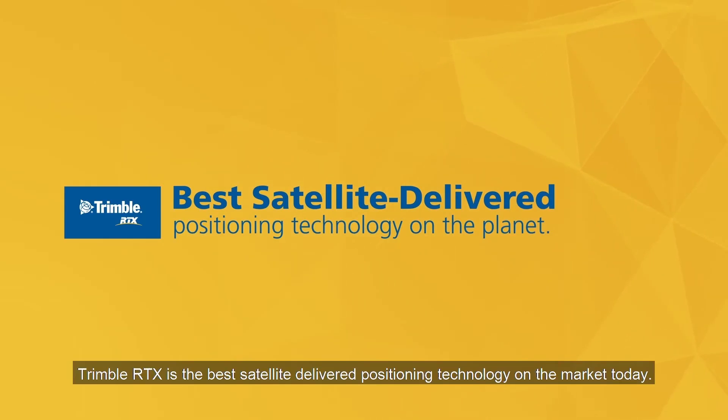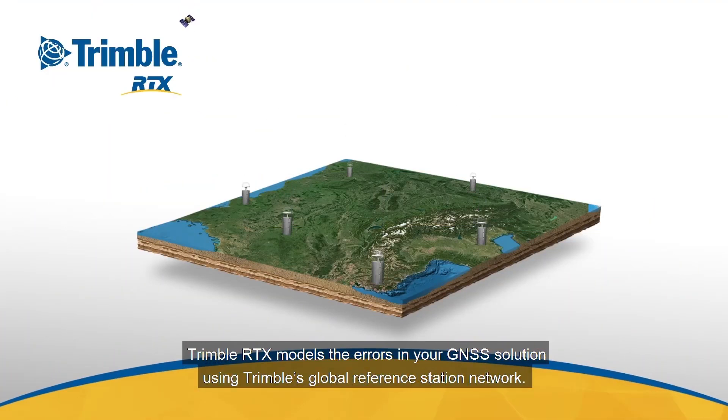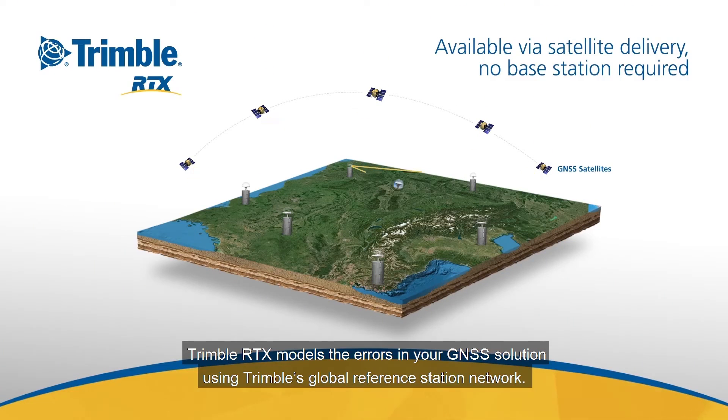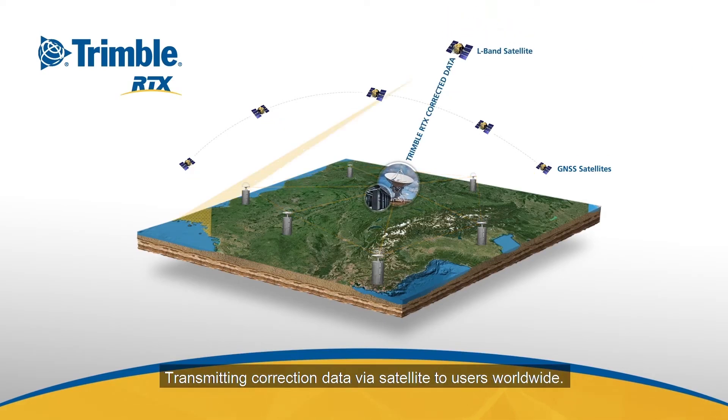Trimble RTX is the best satellite-delivered positioning technology on the market today. Trimble RTX models the errors in your GNSS solution using Trimble's Global Reference Station Network, transmitting correction data via satellite to users worldwide.